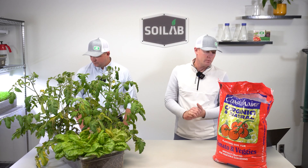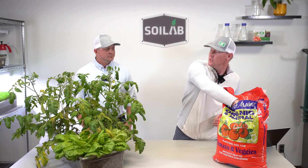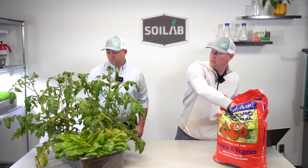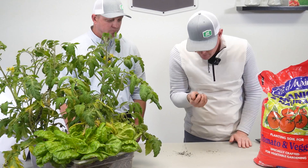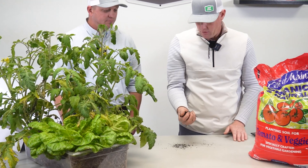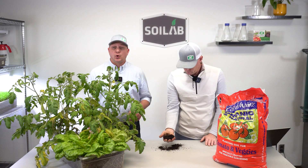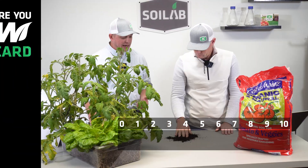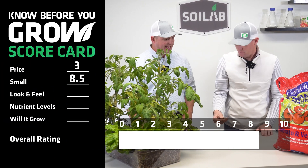The next thing consumers usually notice when they buy a bagged soil and open the bag is the smell. On this particular soil, I actually rated it as a nine — a very pleasant smell, a real earthy soil smell to me. I had this one scored as an eight, with earthy and very pleasant as my descriptors. If you could smell soil fertility, that's kind of what this smelled like to me.